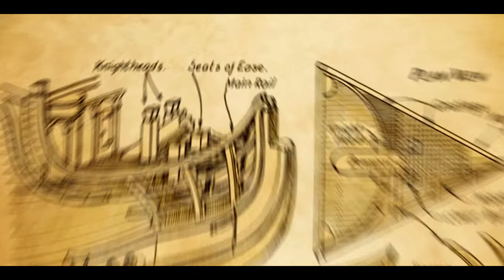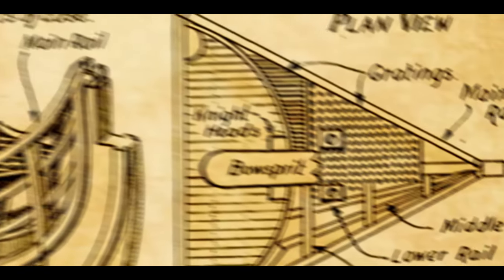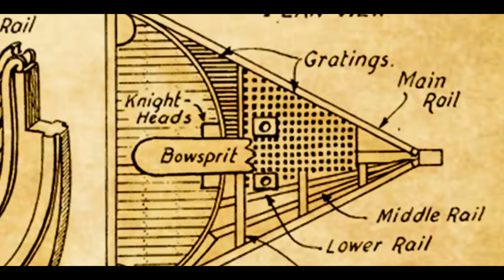Essentially, heads — or seats of ease, as they were known during the age of sail — were simply holes cut into the deck planking, with a seat built above it, without any privacy between them.